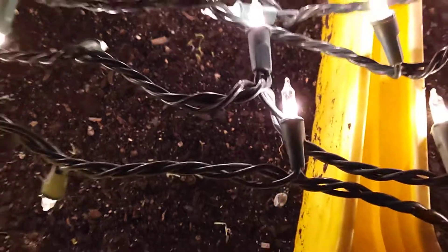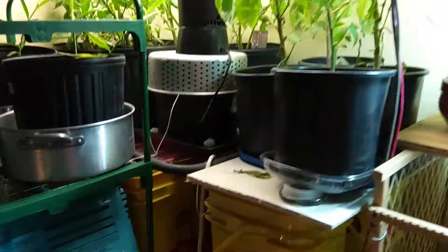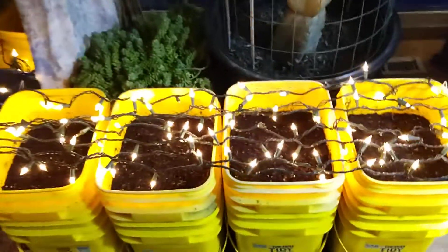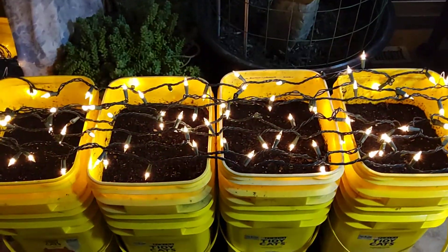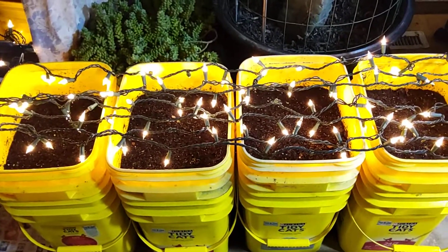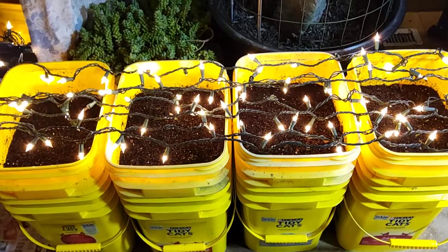They're coming up. So if you're in a pinch for lighting, try using your Christmas lights on your seedlings. It works. Thanks for watching.